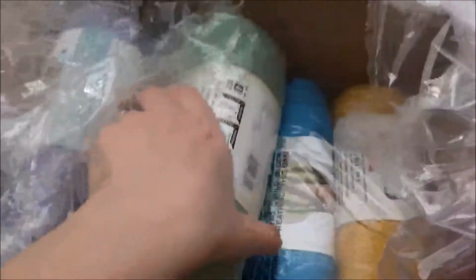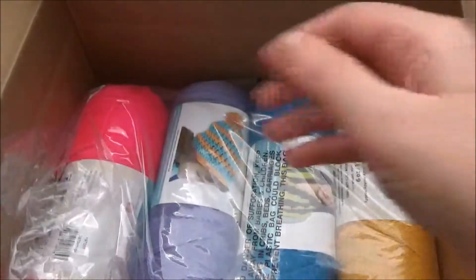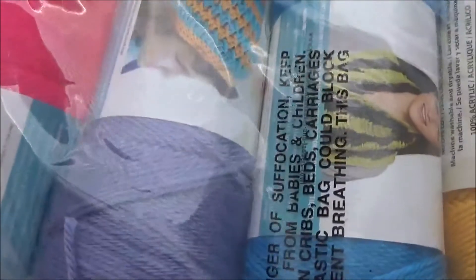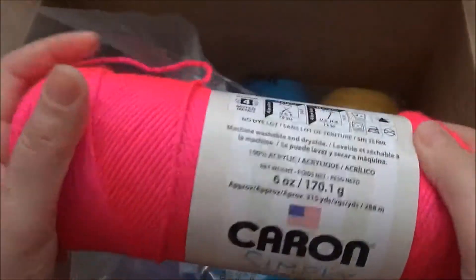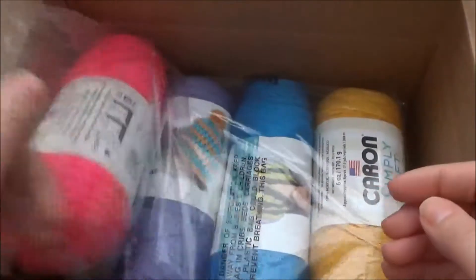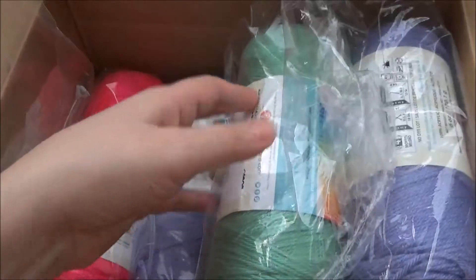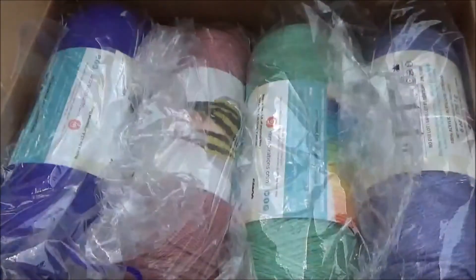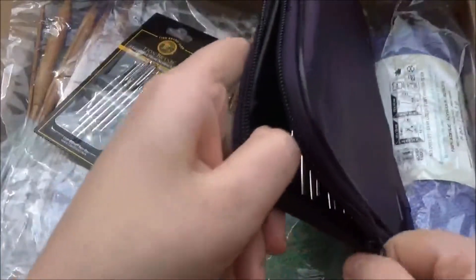She bought me all these different colors. I like their yarn — it's really soft and the colors are very pretty. I think the yarn was purchased at Joann's, and all the rest of the things were purchased on Amazon. They have great prices for this type of stuff and they're pretty good quality.